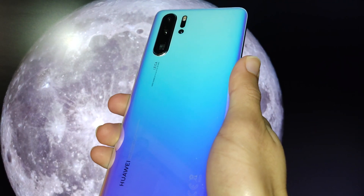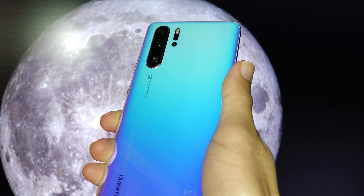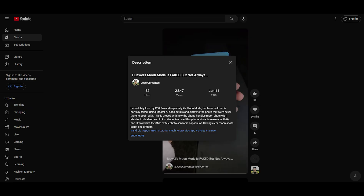I'm going to prove to you that phone manufacturers actually fake their moon mode. Everything I say will be an expanded argument from my initial shorts video about this same topic.